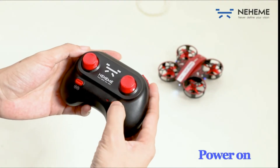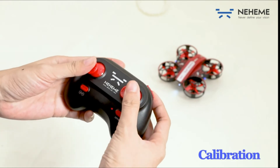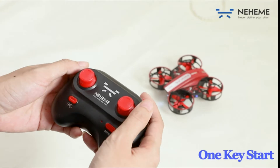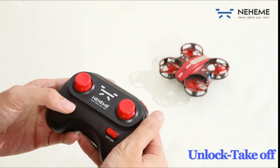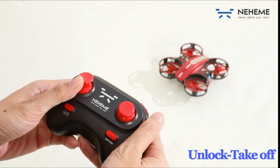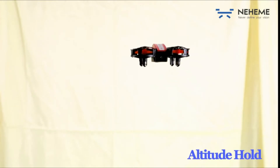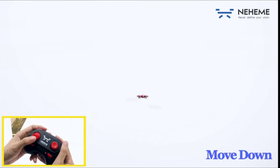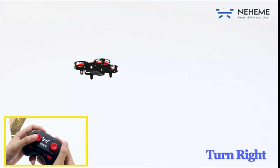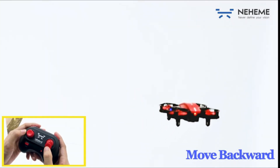User-friendly drone — gently toss the micro RC drone into the air to quickly take off. With altitude hold, headless mode, and emergency stop functions, it's super easy to control even for kids, beginners, and newbies. Have fun enjoying stunts like 360-degree flips in the air, high-speed rotations, and various flight speeds — bringing tons of fun and impressive performance.